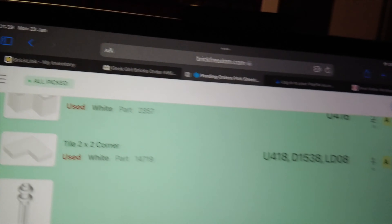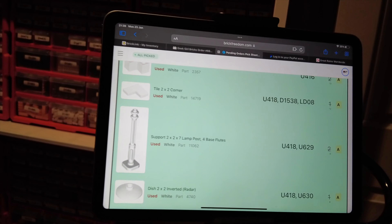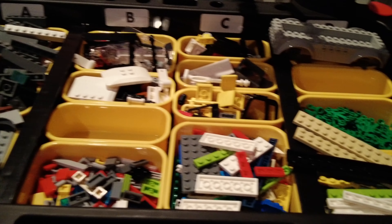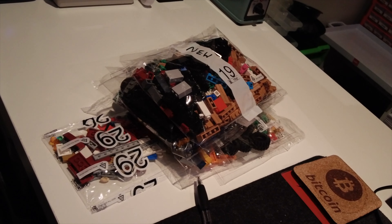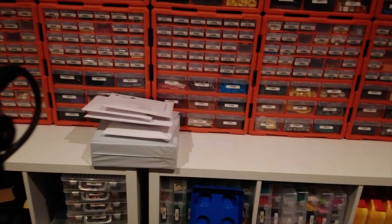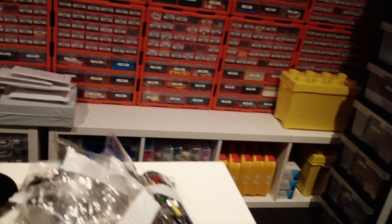It took some time but I have picked that massive order. I actually filled this up three times, so I had to bag up some of the parts and bag up all the new parts when I did those straight away. I'm just going to bag up the rest, add it to the pile to go out tomorrow, and that is me done for the day. I'll catch you tomorrow.